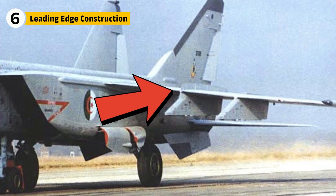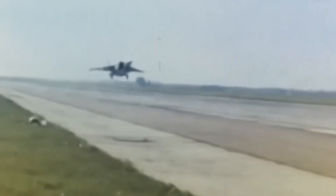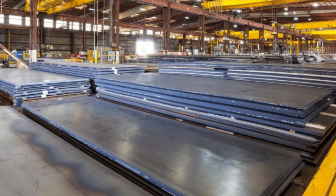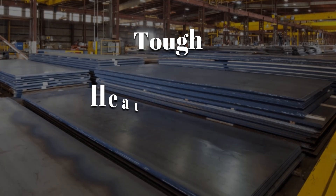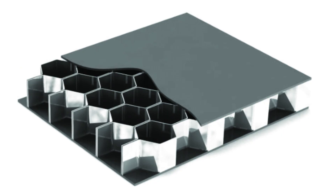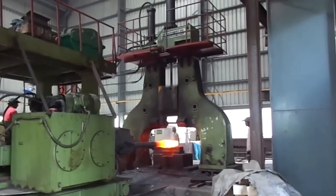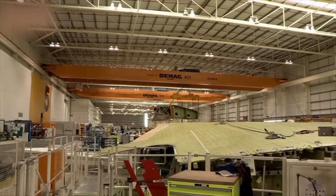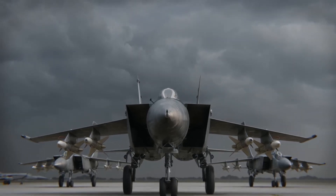The leading edge of the MiG-25's wing took the worst of everything. At Mach 3, it hit the air first and faced temperatures over 572 degrees Fahrenheit. Aluminum would melt, titanium could crack, so the Soviets turned to high-strength stainless steel — tough, heat-resistant, and heavy. To cut weight, they made the edge hollow and reinforced it with a honeycomb structure inside. Thick steel had to be pressed into a razor-sharp curve, then finished by hand using grinding tools. Even the smallest flaw could cause drag or instability. The final step was polishing — at these speeds, smoothness matters, and every inch of that leading edge had to be perfect.